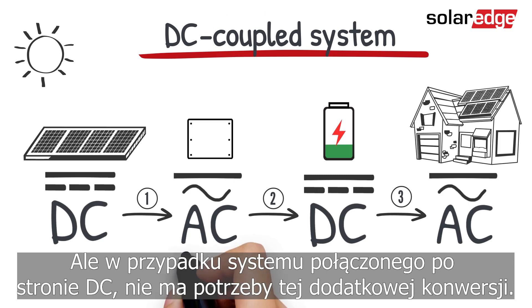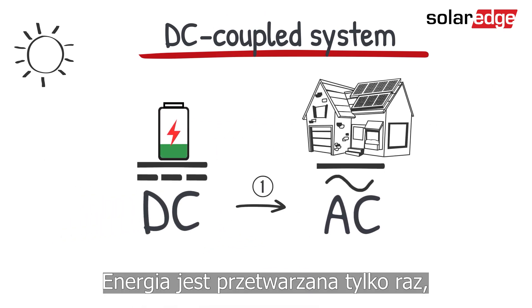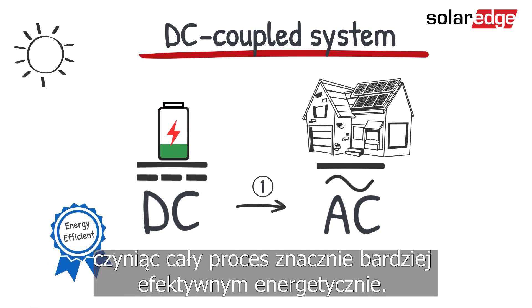But with a DC coupled system, there is no need for this extra conversion. The energy is converted only once, making the whole process much more energy efficient.